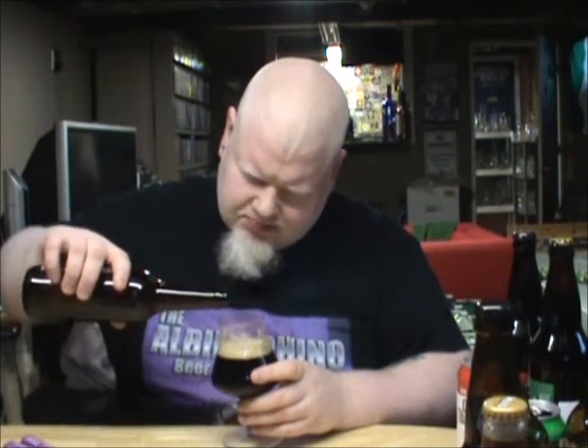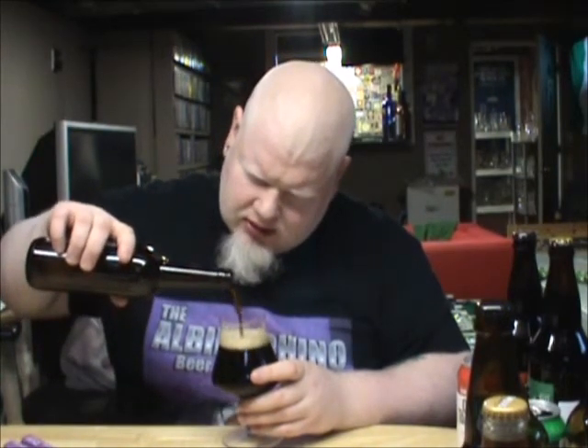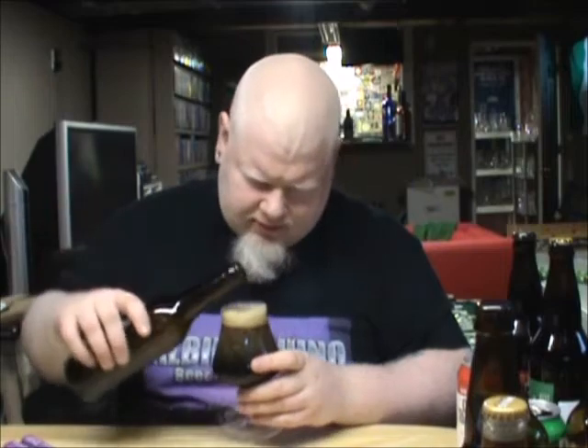Let's try it. Cheers. Scent, at least a B+. Visual appeal, an A. Flavor, really damn good. Cheers. A nice, light, sessionable porter.